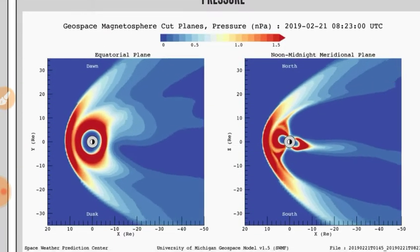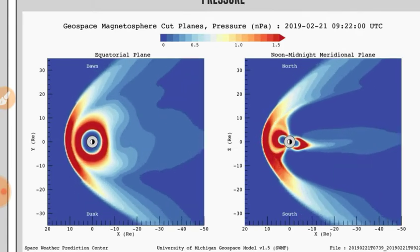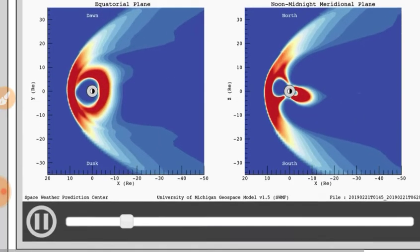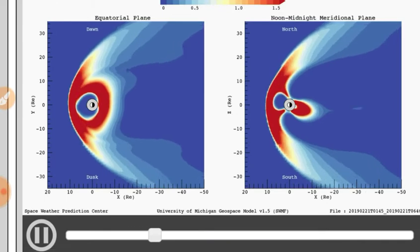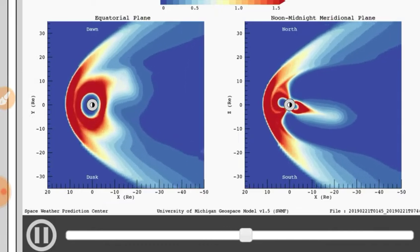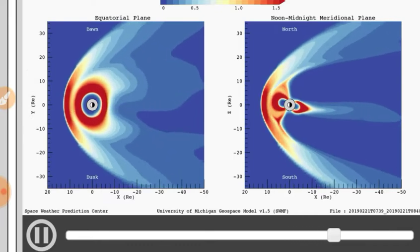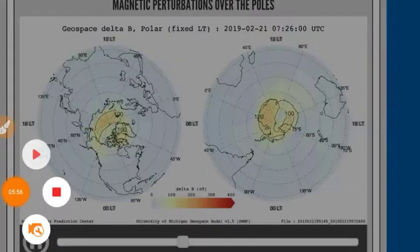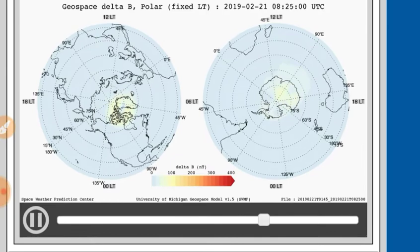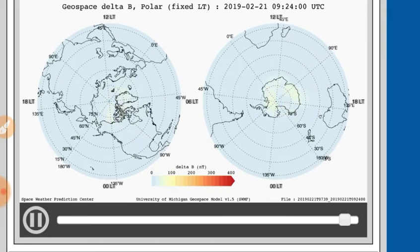Here's the pressure — we've got a bit of a double bow shock going on out there. The Van Allen belts are looking pretty charged right now, folks. The magnetosphere is looking fairly normal. Next we'll look a little closer to home at the geomagnetic perturbations over the poles — we see some perturbations there, especially toward the beginning of the movie.